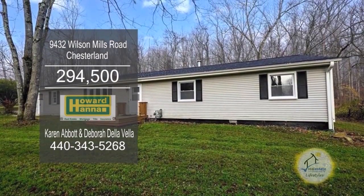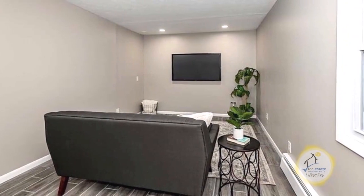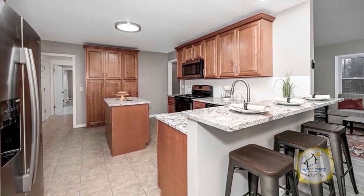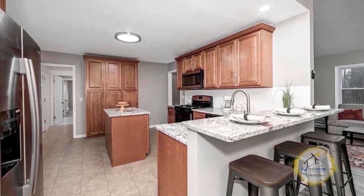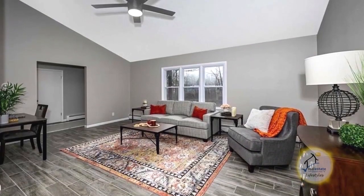This sprawling ranch in Chesterland offers three bedrooms and two baths. Upon entering the front door, you'll find a cozy living room. The kitchen features a large center island and a breakfast bar. Off the kitchen, you'll find the dining area, which leads into the family room.